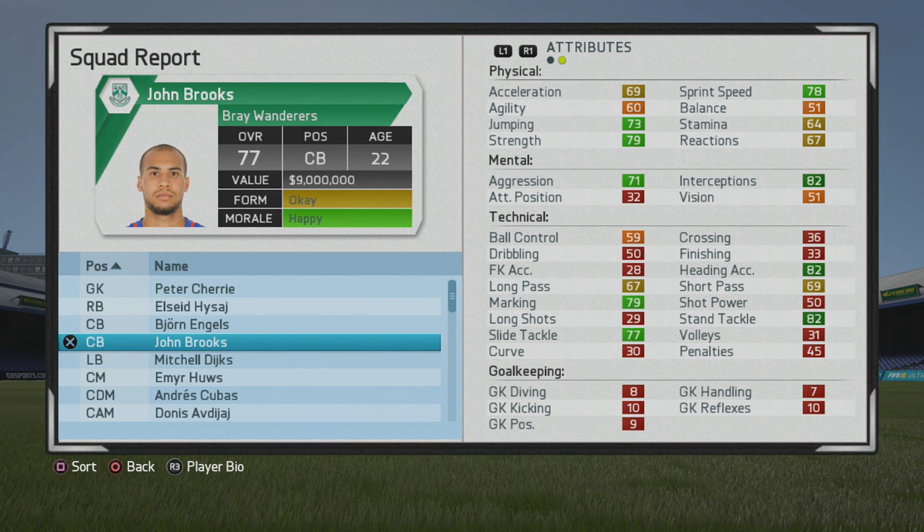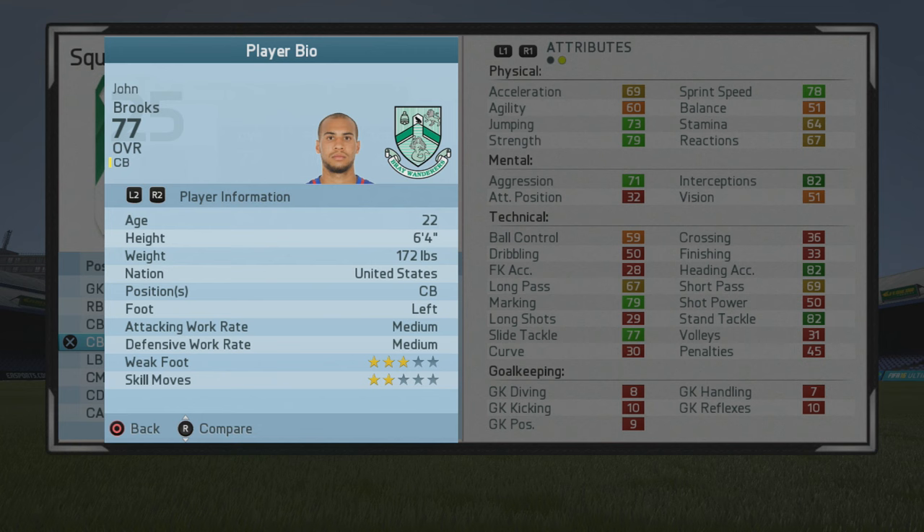Welcome to this player growth test. We'll be taking a look at John Brooks. The 22-year-old center back is rated 77 overall. I'm really surprised that I have not tested him yet, but we got to him now and it's a good time, especially with how he's been playing in the Copa America.